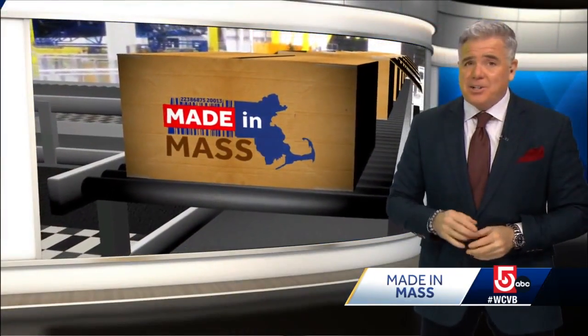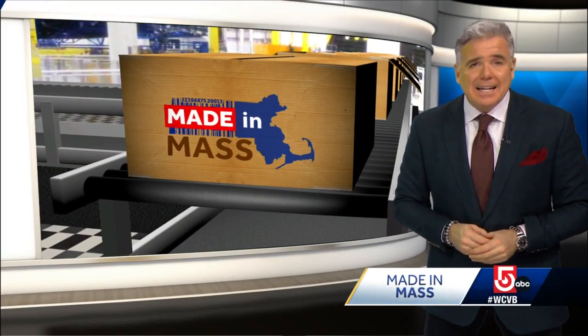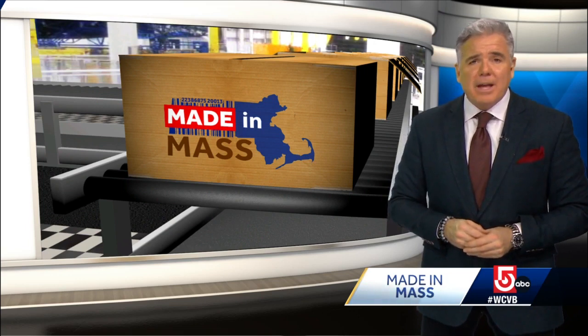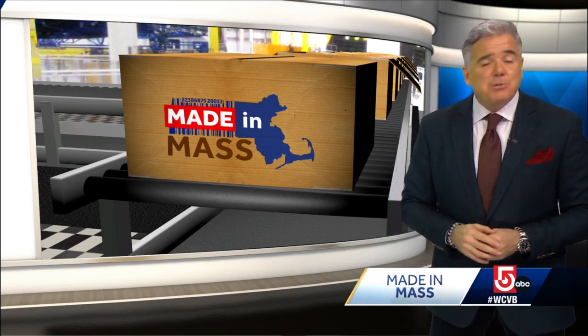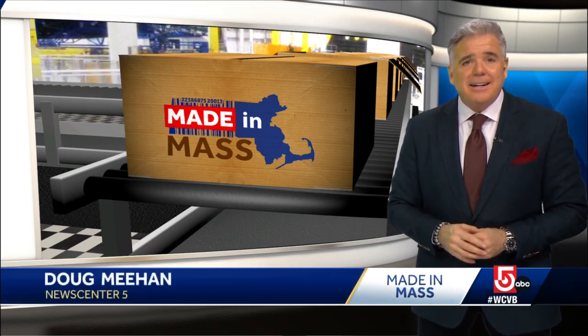That demand is not just local. Sperry has opened up a manufacturing facility in England to serve the European market. They've also shipped tents as far away as New Zealand and Australia. And on a side note, the Sperry family is still making sails — that operation is located in Marion.